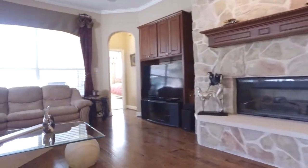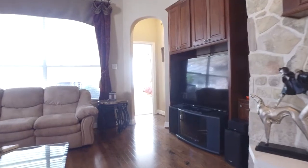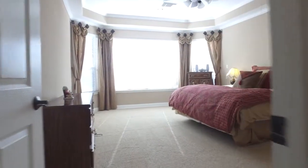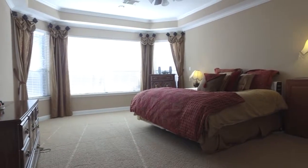These hardwood floors are quite impressive. This home offers five bedrooms. The master is located on the first floor with an abundant amount of space and detail.